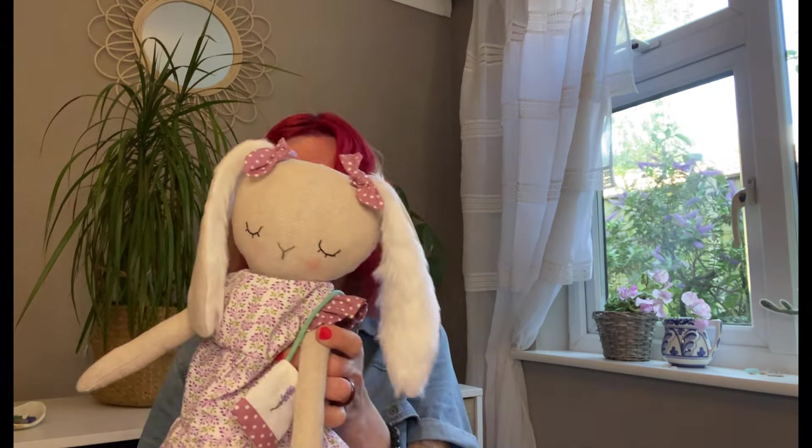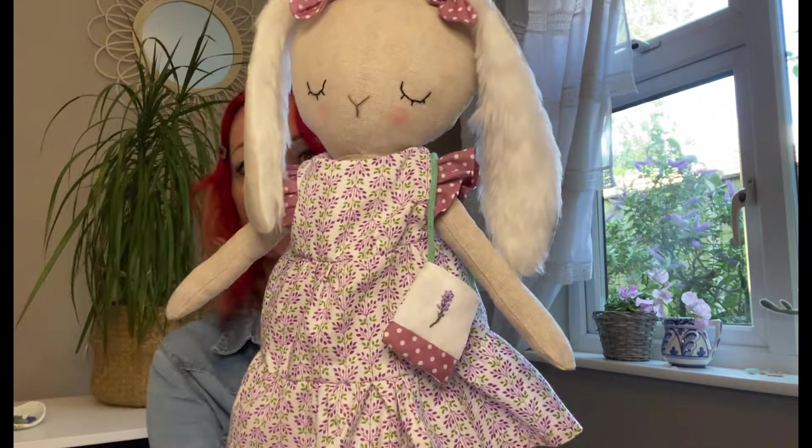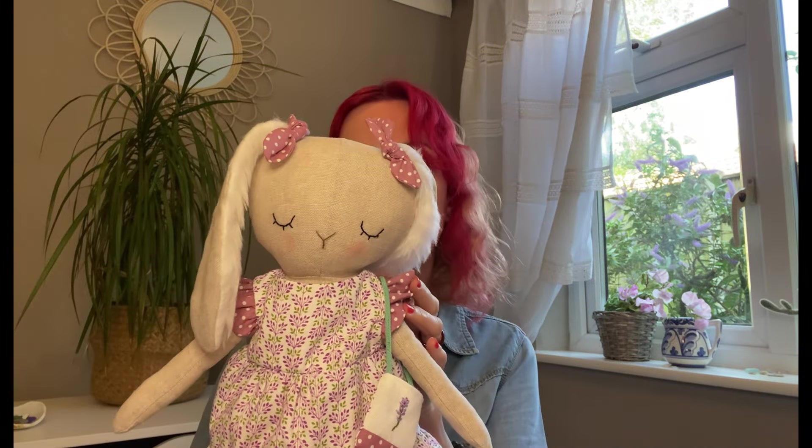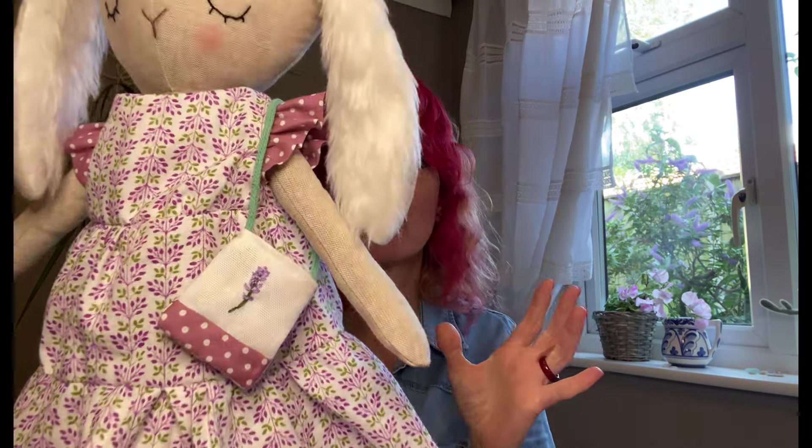So, here we have Lavender Bunny, who as you know I'm going to give away, but I've got to read all the complicated competition rules first. Here she is - I don't know why I'm whispering, she's not a baby, is she? We made her from linen, and for her dress we used the shirt which was from a vintage sale in Norwich. I've teamed it up with a little bit of spot fabric - I think it's Rose and Hubble, a really nice colour. I've just used it for the frill on the sleeves and her little bows, and a little bit on her bag. I did an embroidered lavender and made her a little bag - I had so much fun doing that.